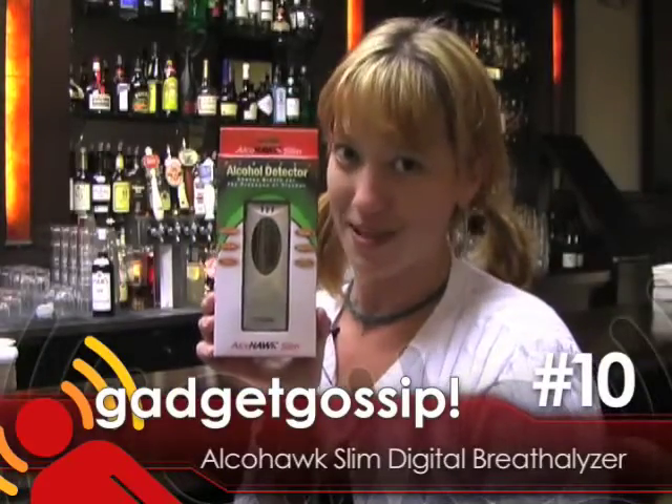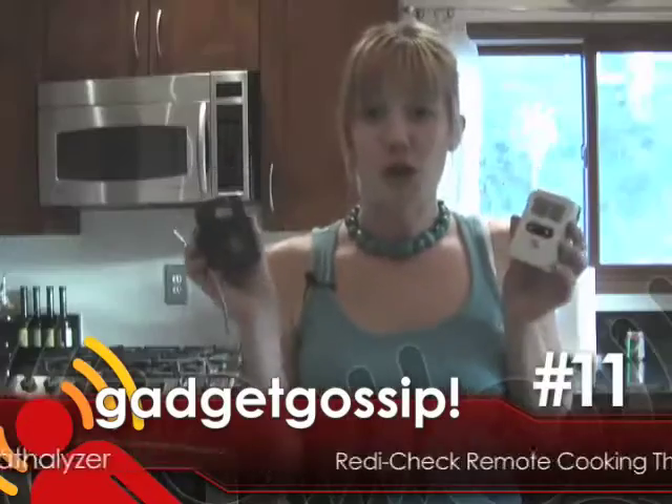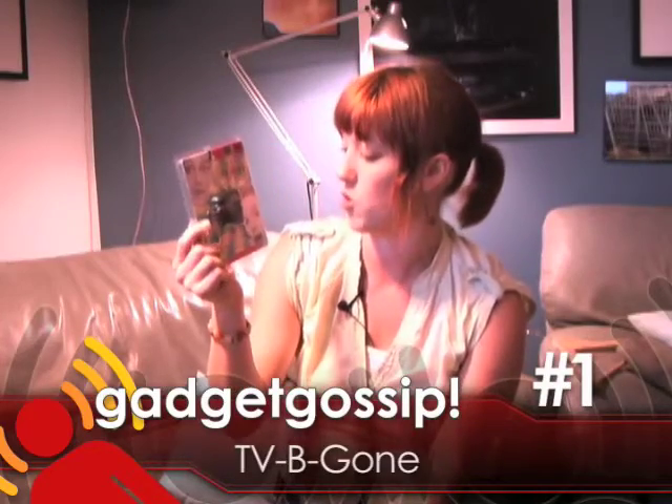This is the Alcohawk Slim Digital Breathalyzer Tester. It's a programmable radio frequency cooking thermometer. A little gadget that can just turn any television on or off.